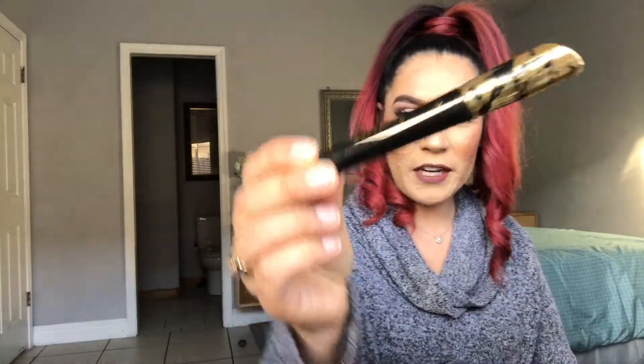You only paid $21 for your box, so that's a total steal. The next thing we got is the Tarte Tartist Mascara. I've never tried it but I've heard good stuff about it, and it retails for around $23. Tarte is a really good brand — I'm a big fan and I'm really excited to try this out.